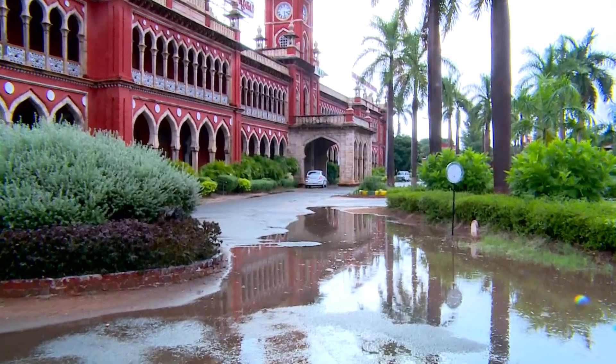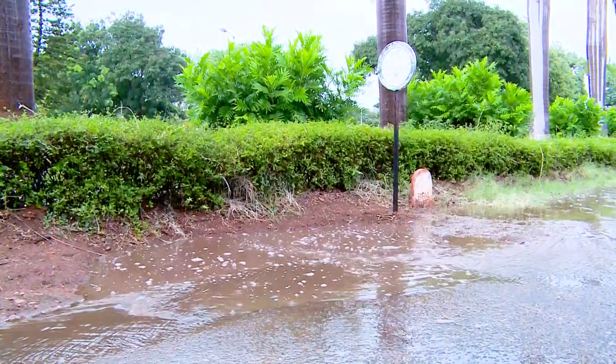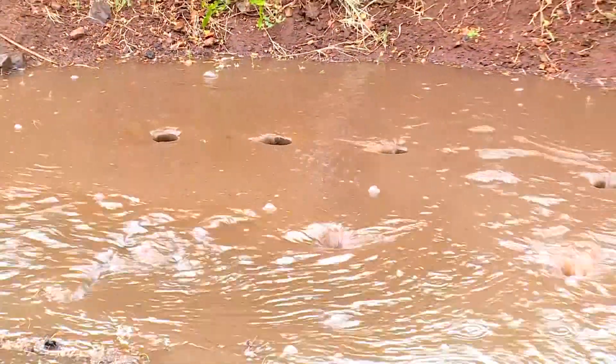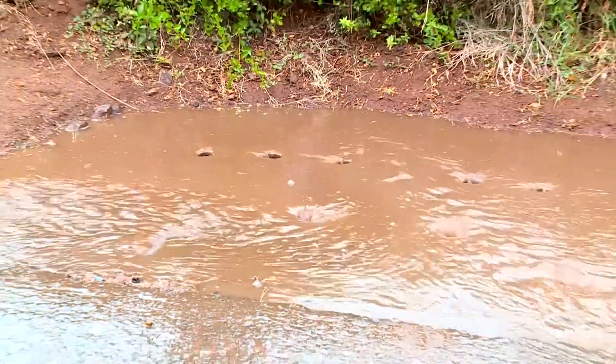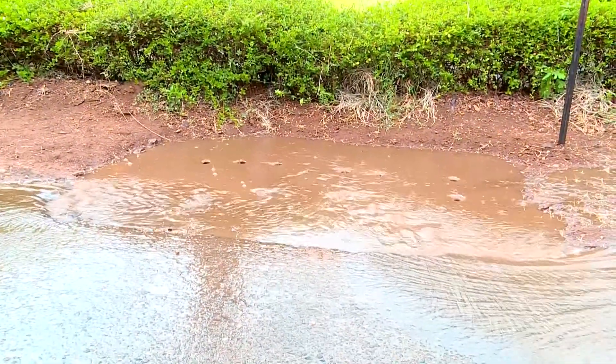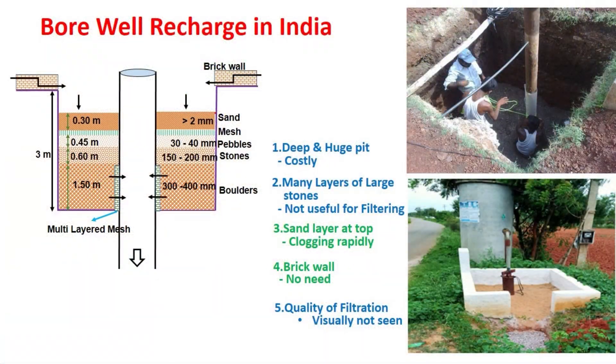Rainwater harvesting is an essential subject to all of us. In rainwater harvesting and subsequent storage of the harvested water in underground aquifers, one big difficulty is to remove the soil sediments from the rainfall runoff water. For this purpose, innovative sediment filtration technologies have been developed at TNAU.